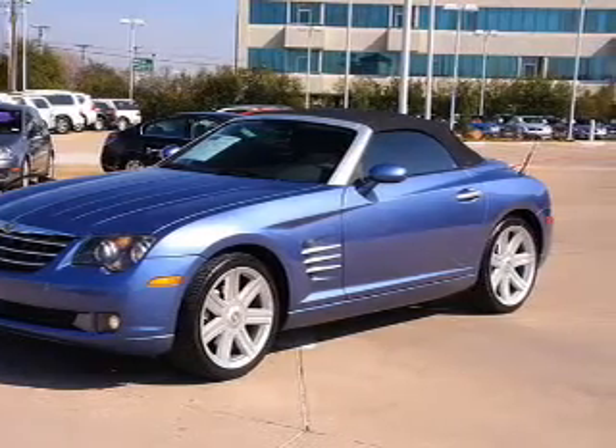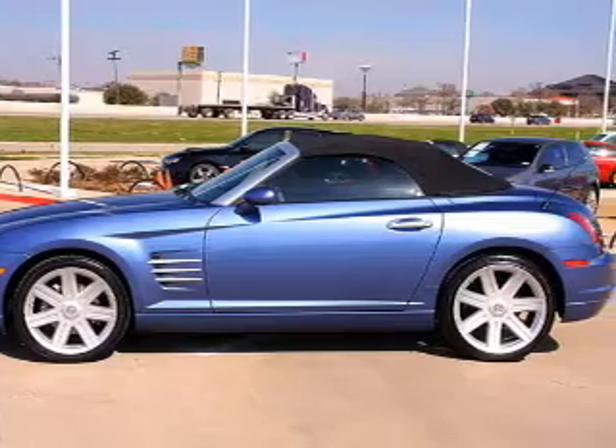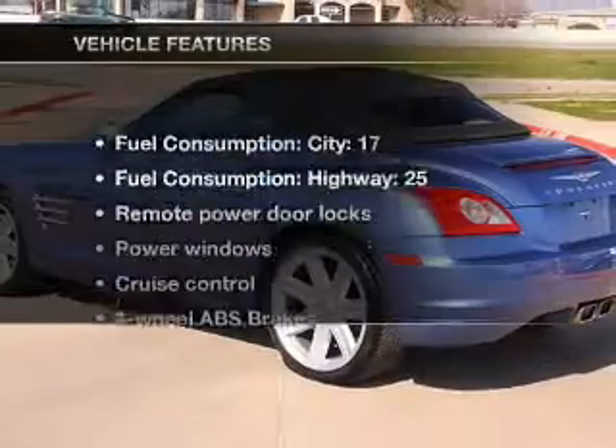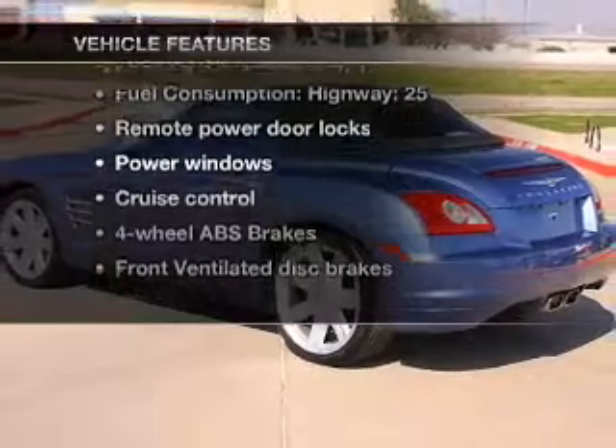Treat yourself to a premium sound system. The anti-lock braking system will keep you safe on the road. Heated seats offer comfort in cold weather. And with these notable features, you won't want to miss out on the opportunity to own this amazing ride.